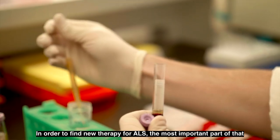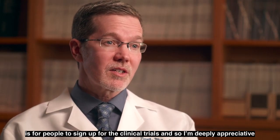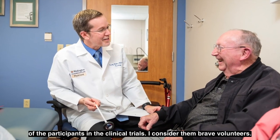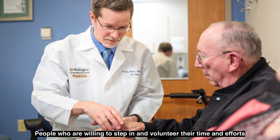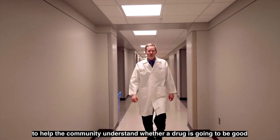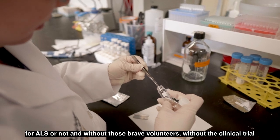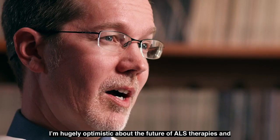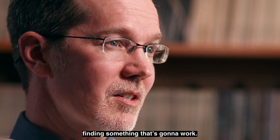In order to find a new therapy for ALS, the most important part is for people to sign up for clinical trials. I'm deeply appreciative of the participants — I consider them brave volunteers, people willing to step in and help the community understand whether a drug is going to be good for ALS or not. Without those brave volunteers, the research to find a new drug won't move forward. I'm hugely optimistic about the future of ALS therapies and finding something that's going to work.